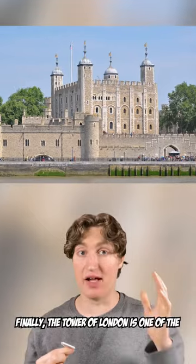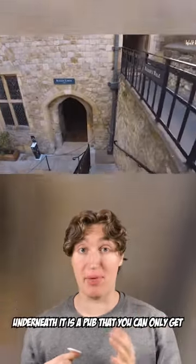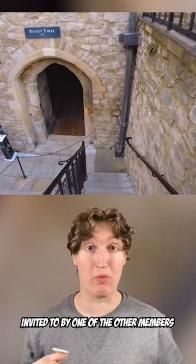Finally, the Tower of London is one of the most famous fortresses in the world. Underneath it is a pub that you can only get into by invitation from one of the other members.